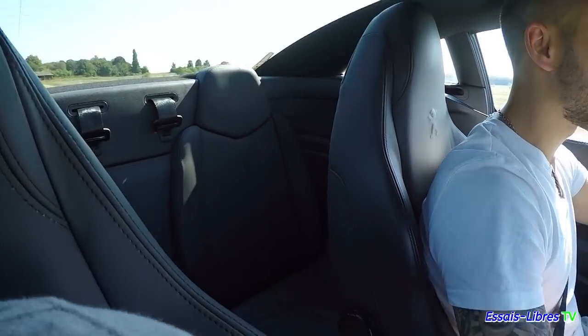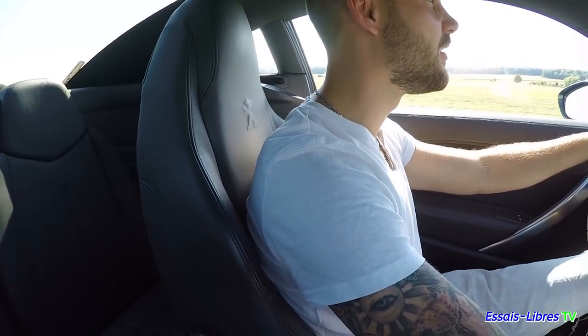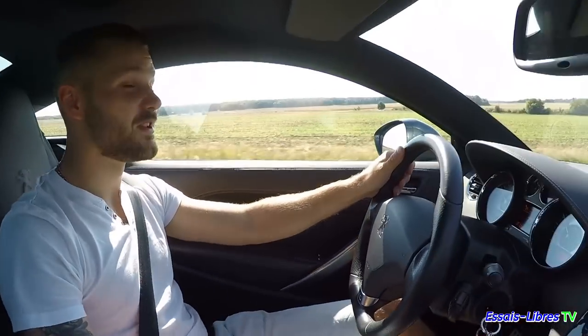Ma compagne a l'entité de première génération — son cuir est beaucoup plus épais, on voit que c'est autre chose, une autre qualité de matériau. Là, on voit que c'est fin. C'est du cuir fin. L'aspect est pas mal, il est joli, mais c'est à surveiller.